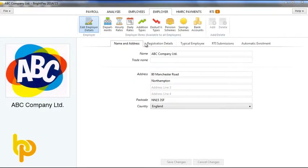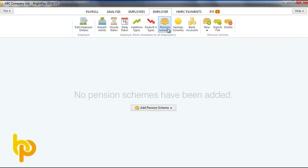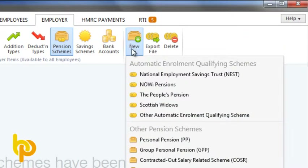Setting up your auto enrolment scheme in BrightPay is easy and should be done well before your staging date. BrightPay is fully compatible with many different pension providers including Nest, Now Pensions, The People's Pension and Scottish Widows.